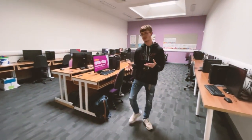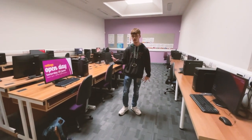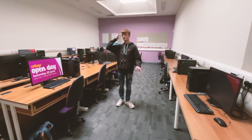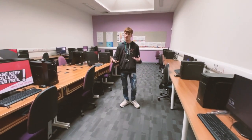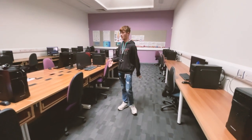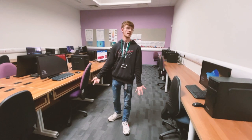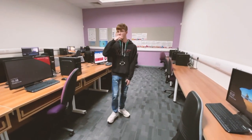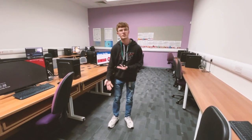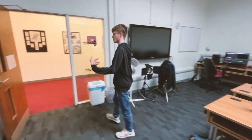So this is the editing suite — this is where everyone does their project edits. For the more professional side, we can do editing for those projects as well, which we'll talk about a bit more later. As you can see, some of the students have actually got their projects up right now, so you can see the editing side of it and get a more in-depth look at what you'll be working with over the next two years.